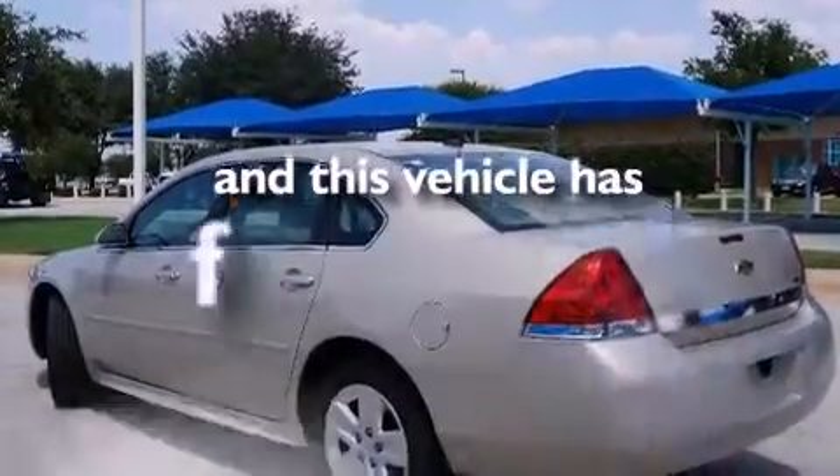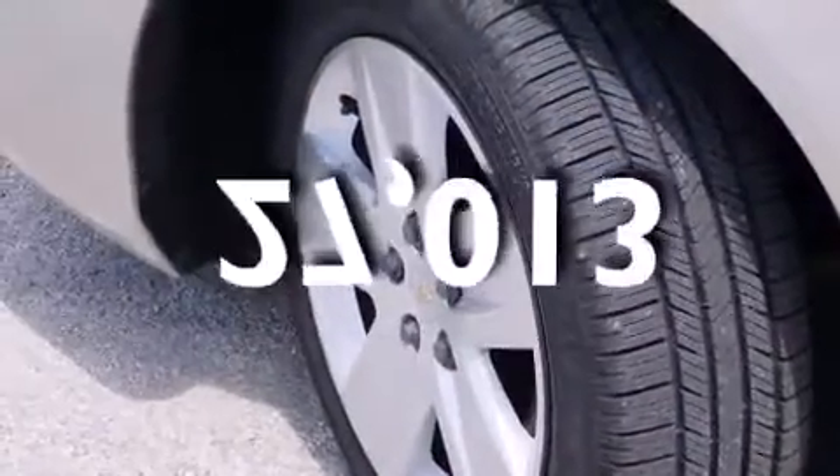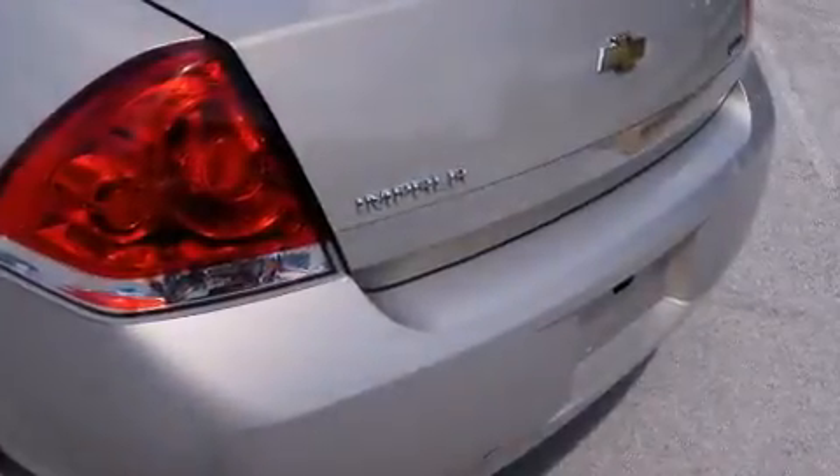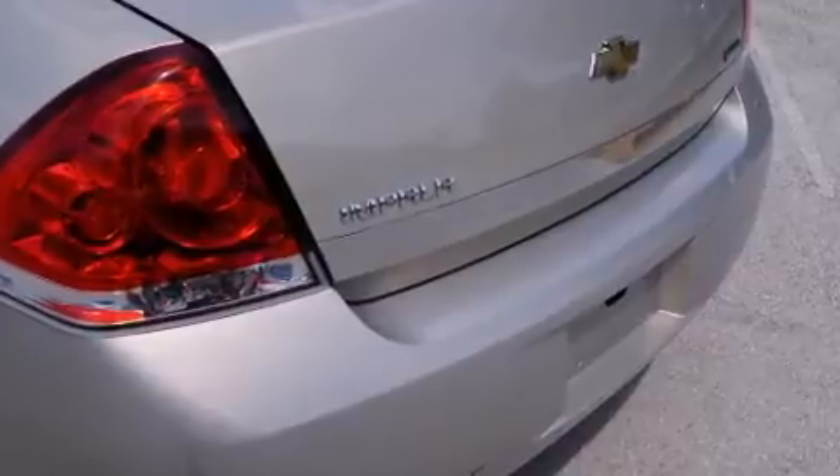This vehicle has fewer than 28,000 miles on the odometer. With an EPA estimated rating of 29 miles per gallon on the highway, this vehicle is clearly a fuel-efficient choice.